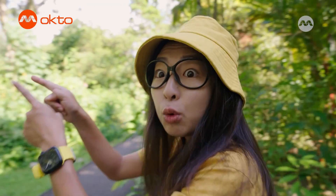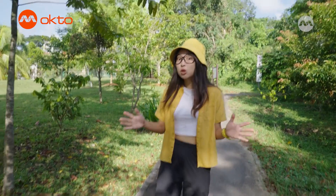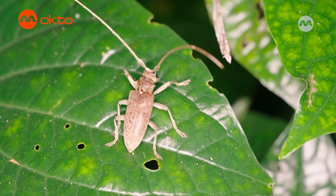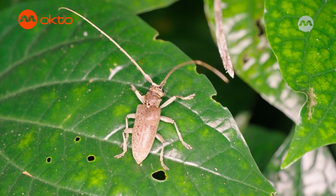We're going to head into Venus Loop where insects abound. Insects also have six legs and some of them have wings. Look at this longhorn beetle resting here — can you count how many legs it has? One, two, three, four, five, six. Yes, six legs.